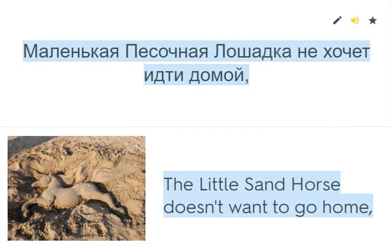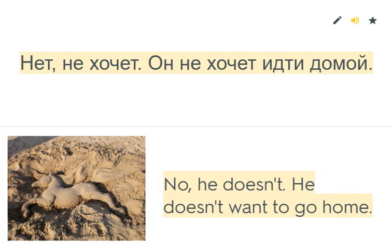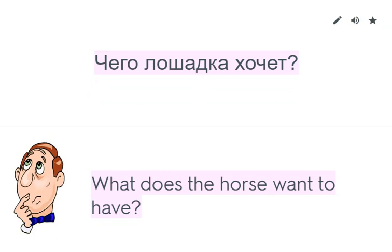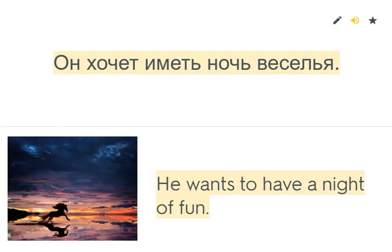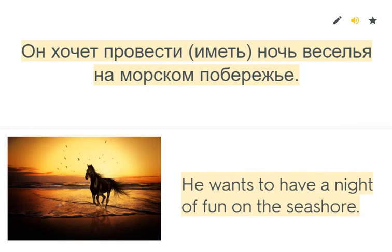The little sand horse doesn't want to go home. Does the little sand horse want to go home? No, he doesn't. He doesn't want to go home. He wants to have one night of fun on the seashore. What does the horse want to have? He wants to have a night of fun. Where does he want to have a night of fun? He wants to have a night of fun on the seashore.